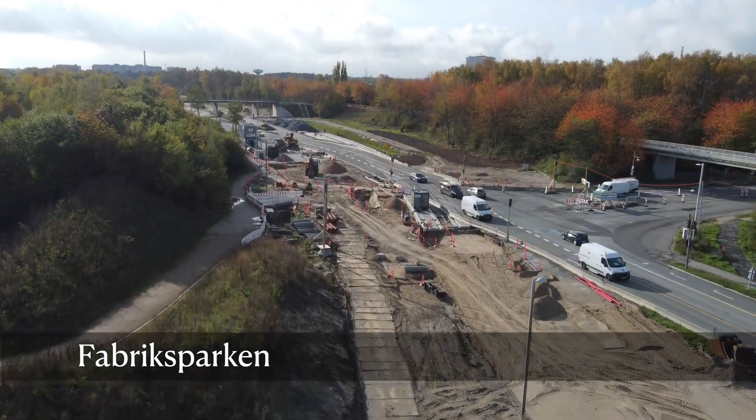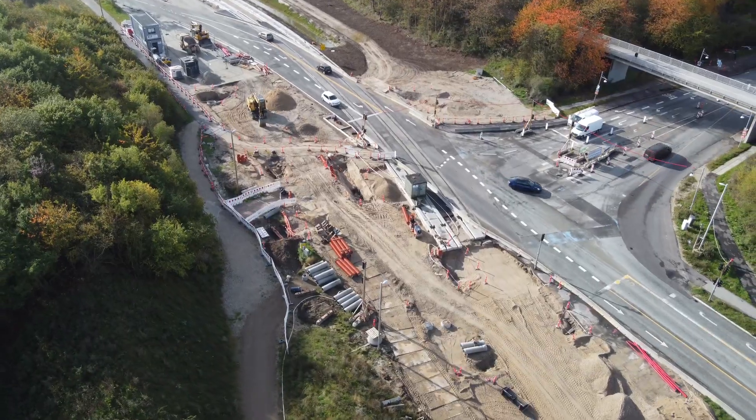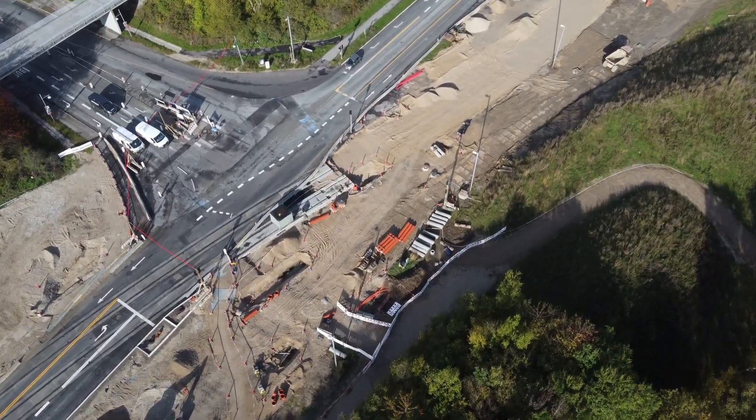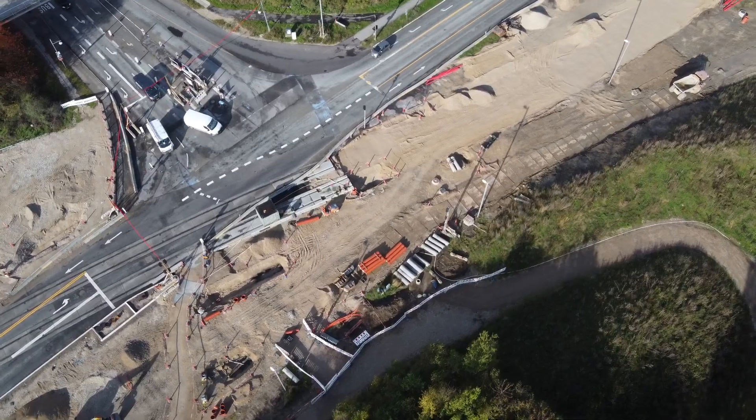At Fabrics Parkin, the light rail will cross over to the other side of the road. You can already see some of the track being laid, so it's clear to see where it will go.